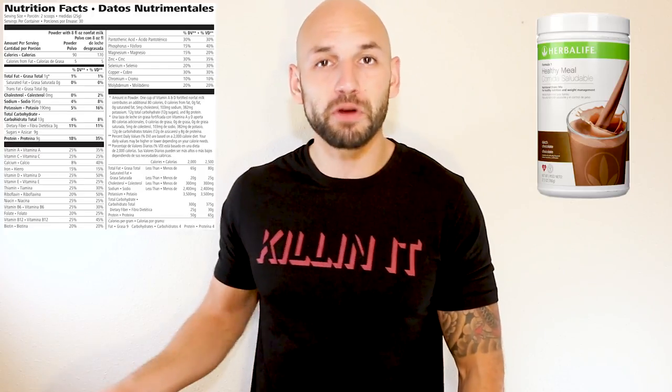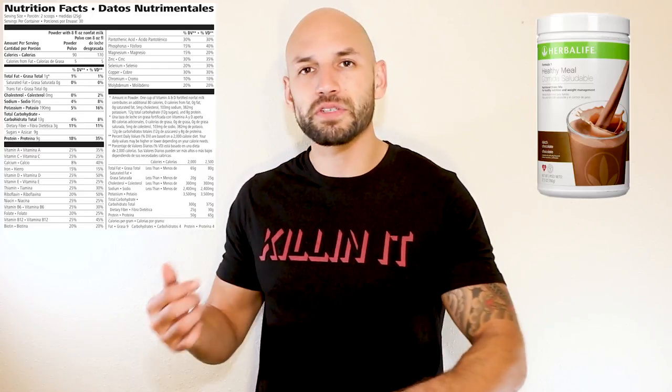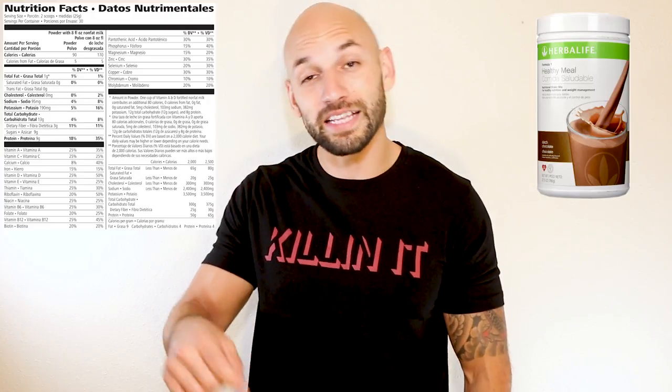So as you can see they have a whole bunch of different things in here. They say it's about 24 essential minerals and vitamins. Starting with protein — you're going to get nine grams of protein in here. They use a combination of soy protein, calcium caseinate, and a few others. Now you also get about nine grams of sugar, but if you look at another part of the label it actually says 12 grams of sugar. So that means you're going to consume more sugar than protein with this supplement.